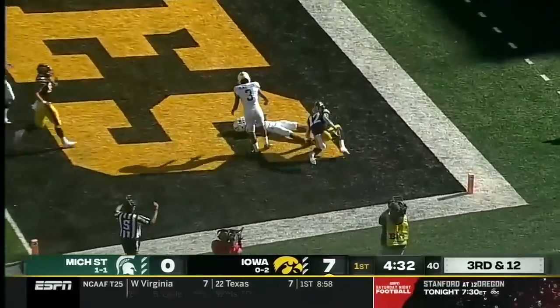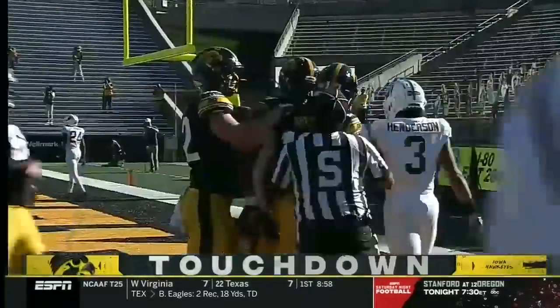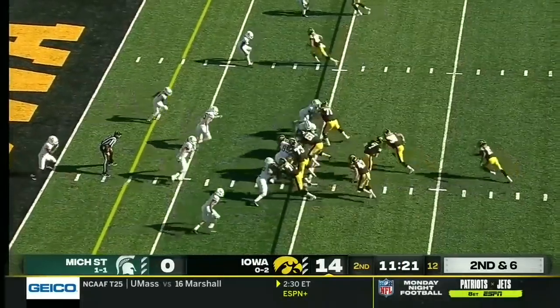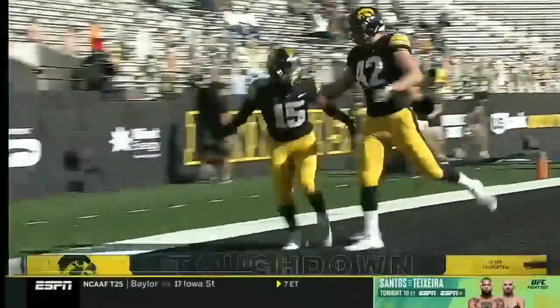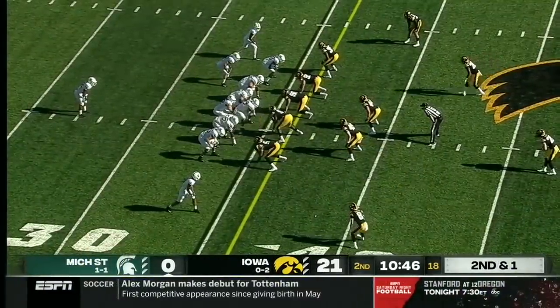The ball in the end zone and it is hauled in by Brandon Smith for the Iowa touchdown. Short completions and a struggling Michigan State offense isn't doing it right now.